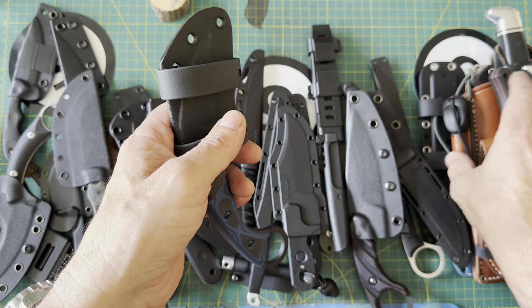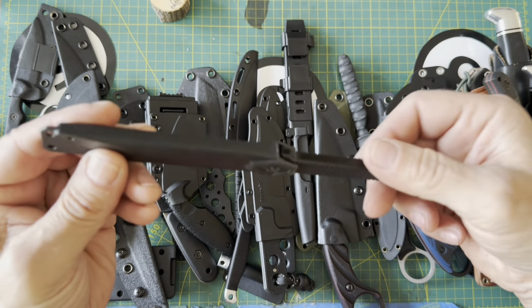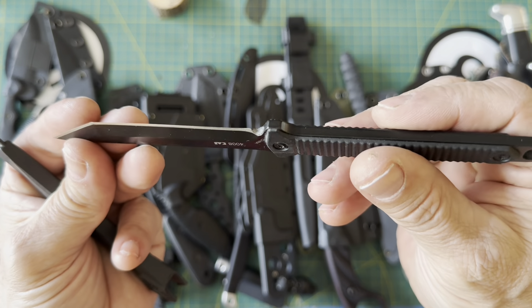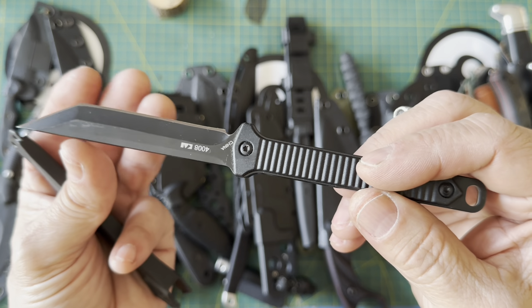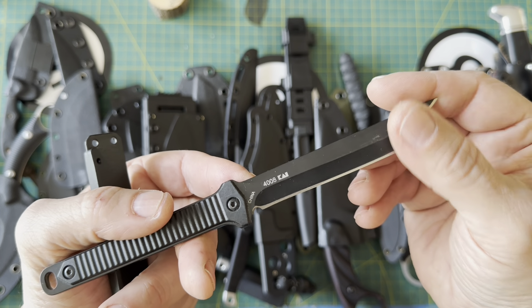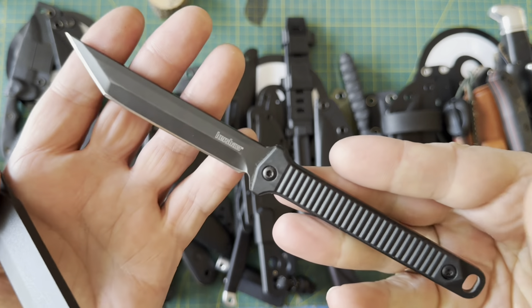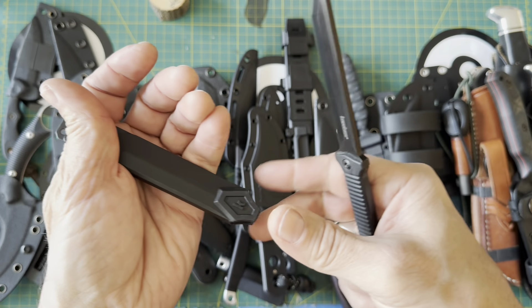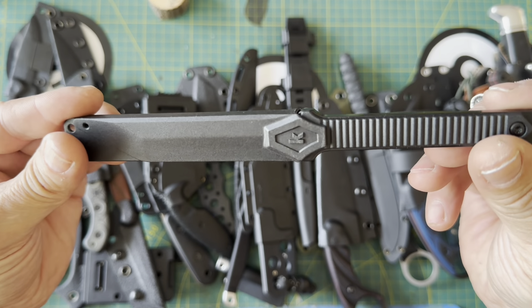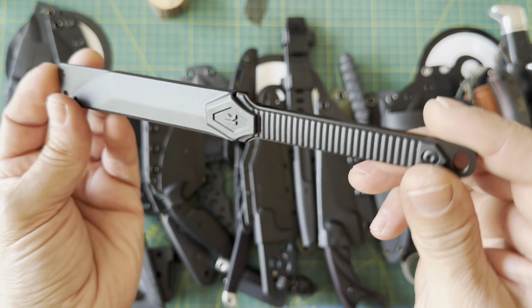Here's one that goes way back — I think it's a Kershaw, can't remember the name. It didn't make any top five cut; it's just something I picked up very cheaply. The blade steel is cheap, made in China. I could never really get a good edge on it, and I don't think it was designed to have a good edge. It's very sleek and compact. Maybe it would make a good boot knife — someone in the comments will probably have a good suggestion.